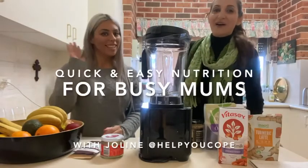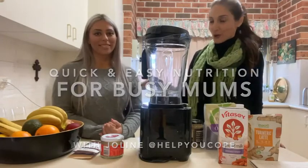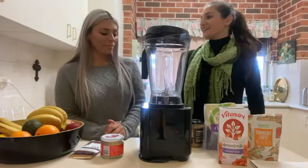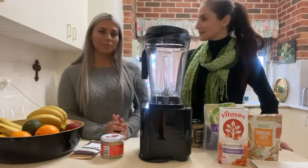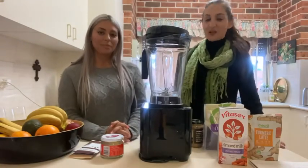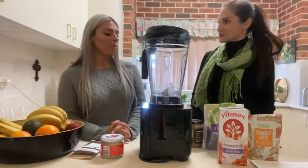Hi everybody. I have Jolly with me today from Help You Cope. Welcome Jolly. Thank you, thanks for having me. Great to have you here today. So Jolly is a friend of mine, we go back years and years. So Jolly, tell us about yourself - would that help you cope? And a little bit about yourself.